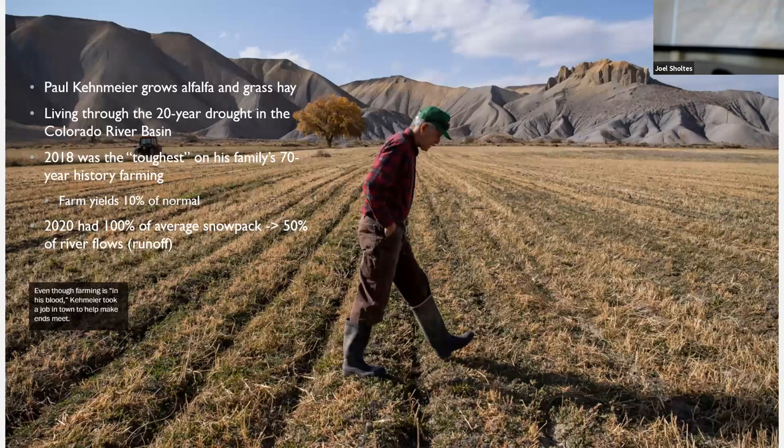This gentleman, Paul Kinnemeyer, has been living through what is now known as a 20-year-long drought, starting right around the year 2000. Some folks are calling it the Millennium Drought or 21st century drought. Year to year we've had some variability — we had that huge snow year in 2018-2019. But if you look at the long-term trends over the last 20 years, it's been hotter, it's been drier, and the flows have been much lower.